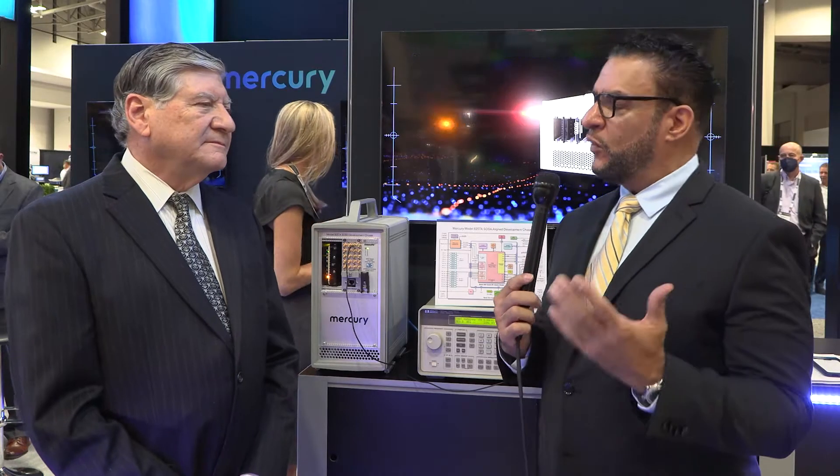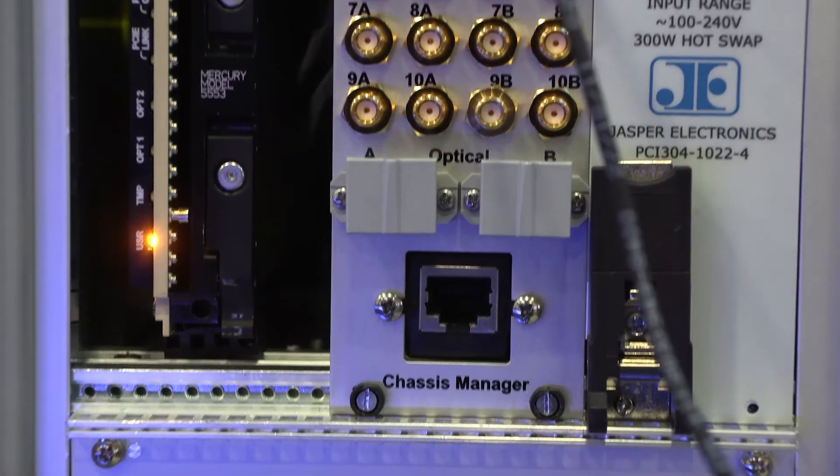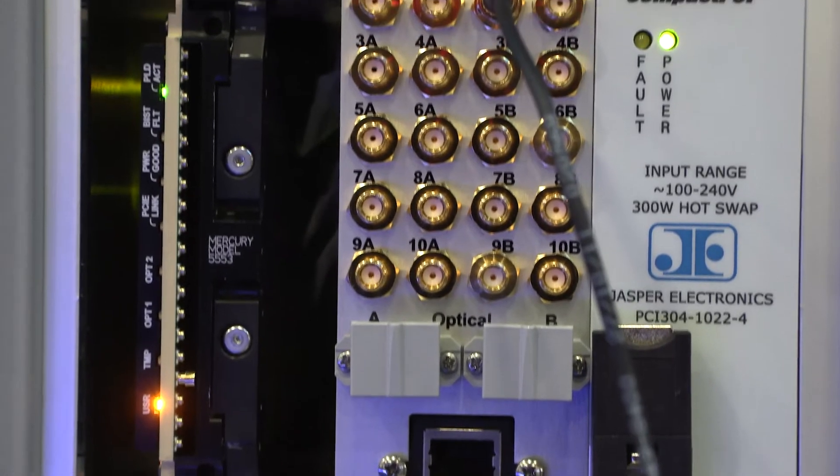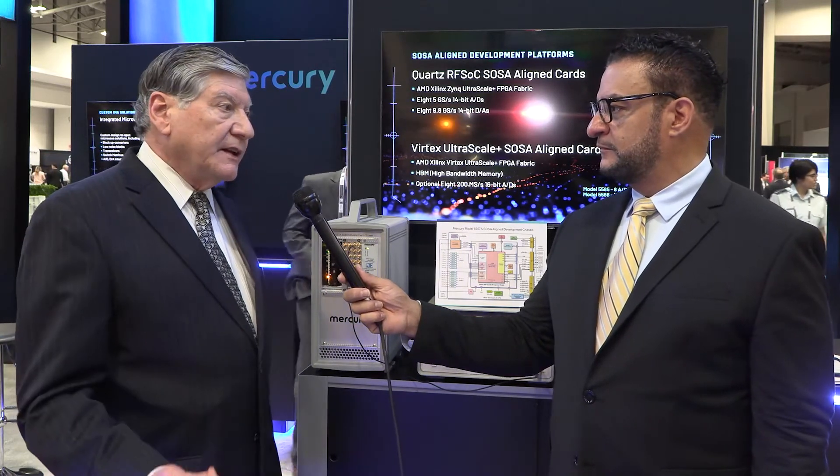What other advantages does the 8257A offer? There are 20 different coaxial RF signals that go in and out of our board to connect to the outside world. Those signals are all brought to convenient SMA connectors right on the front panel, so that the engineer can easily connect any signal source or take any signal output to the destination they want to check. In addition to that, all of the gigabit serial digital I/O is brought out to convenient connectors as well.